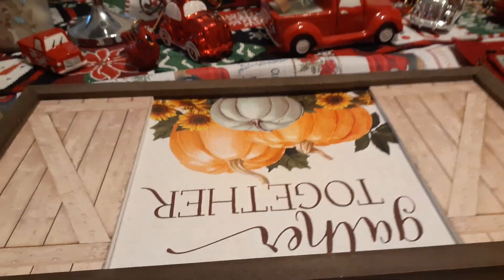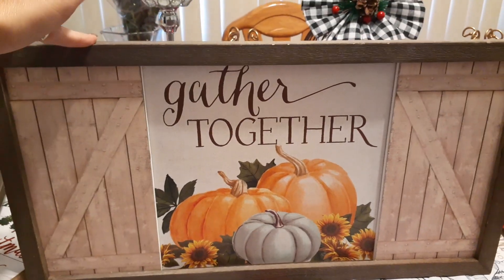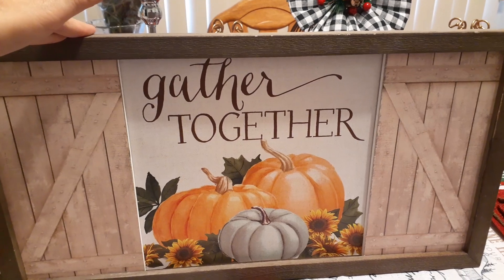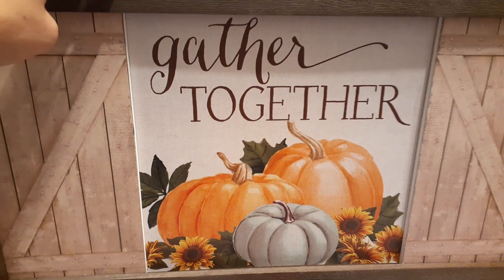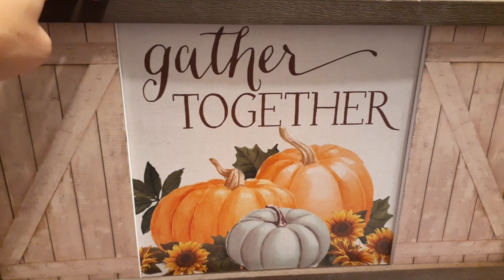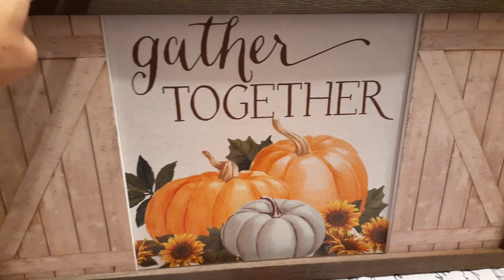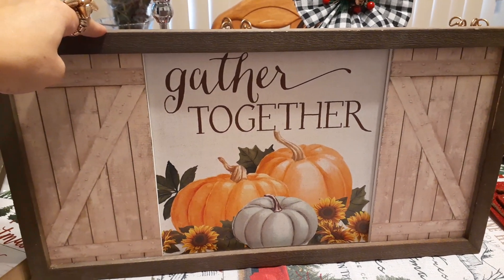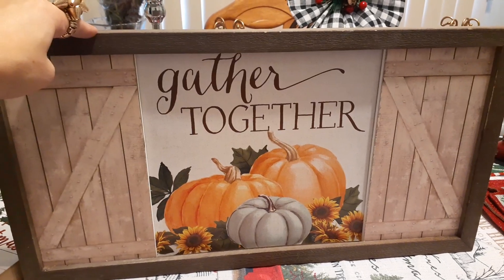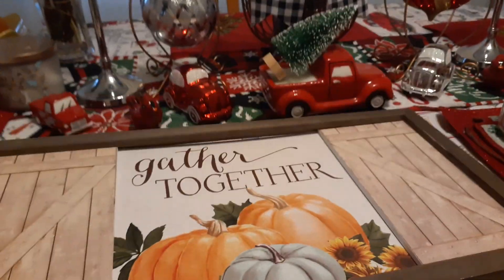All right, the second one that they have — I loved as well, of course. And this is 'Gathered Together.' Again, it looks like the barn doors are open, or it's a fence — probably the fence is what it looks like. And I love the sunflowers and the two huge pumpkins. And of course I want to call it the Tiffany teal pumpkin, but it is too cute. This was $8 as well, so $2.40 — that was $4.80 for both of these.